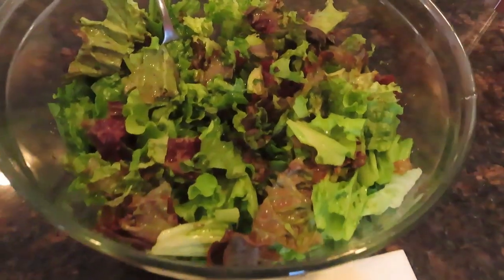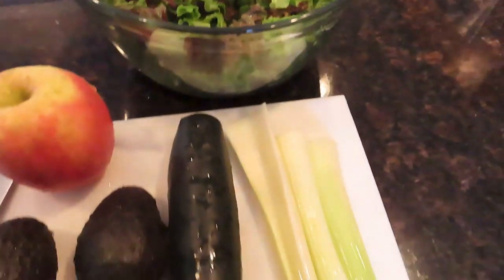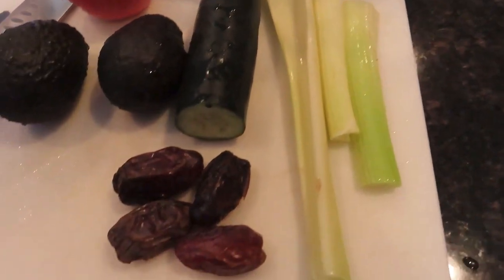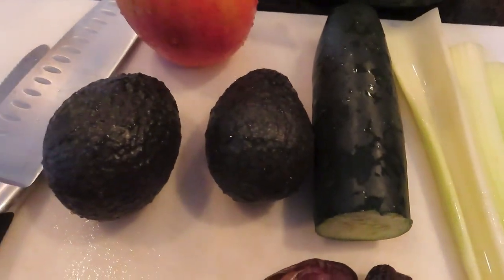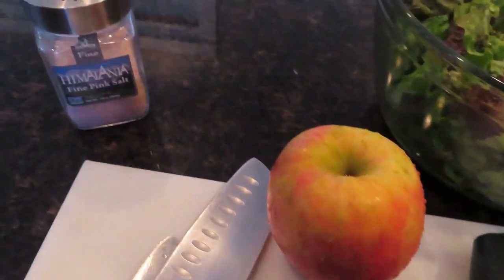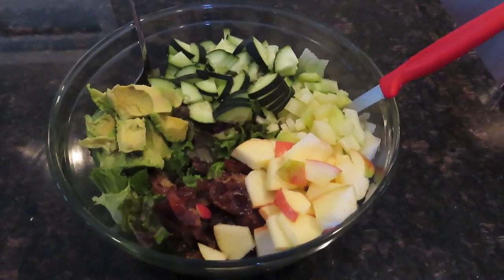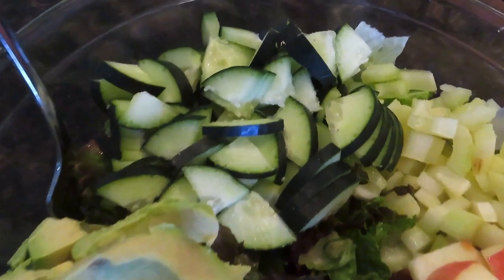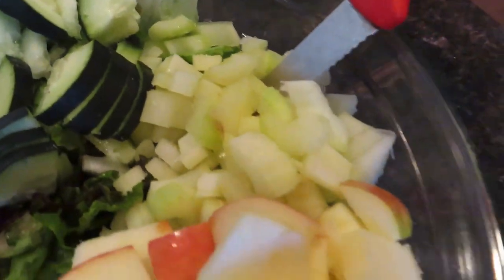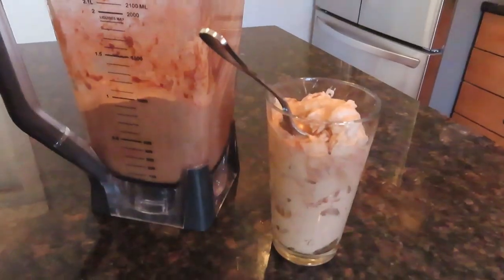A couple hours after that I had a big salad with some red leafy greens and green leafy greens, some celery, cucumber, dates, avocados, an apple, and some sea salt. That was at about 3:45. I just mixed all that up — nice and filling, lots of nutrition there. I really enjoyed that salad.